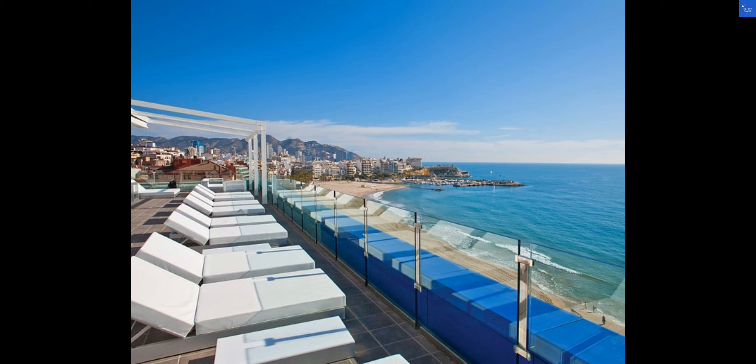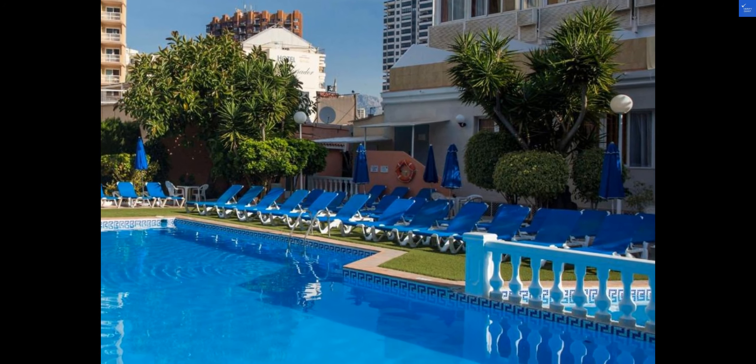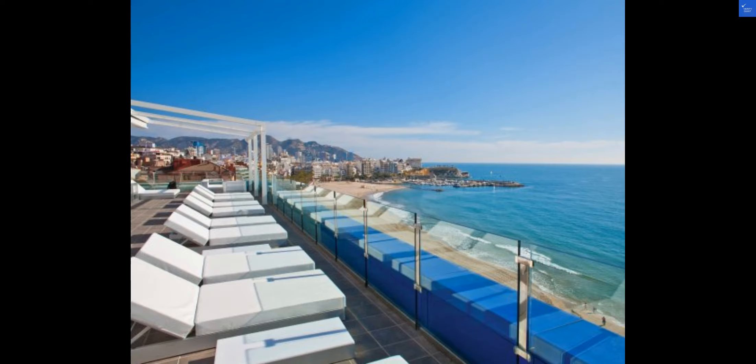Welcome back to Verify Giant, your go-to source for helping you shop online safely. Today, we're diving into the enchanting world of Hotel Magic Villa de Benidorm. Let's embark on a journey through this vibrant hotel and all it has to offer.